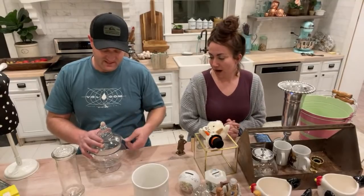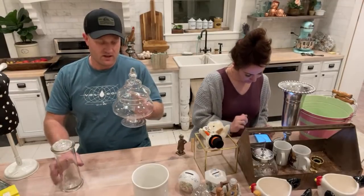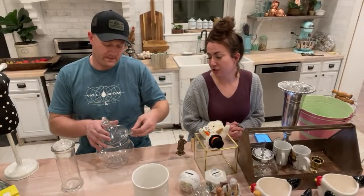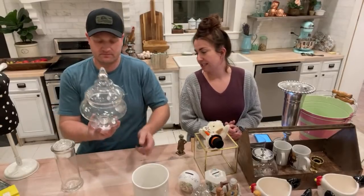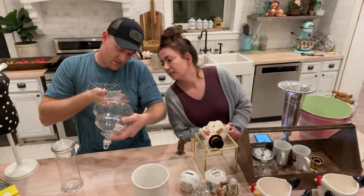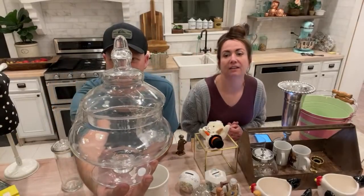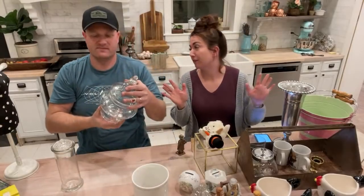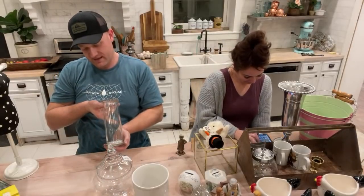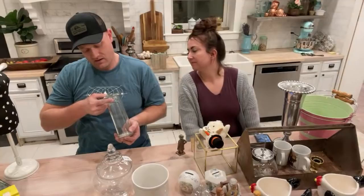We've got some apothecary-style jars. This first one has glass on it — it opens up, nice curvy shape, $3.49. The sticker on the bottom says Excel Glassware, hand blown — that makes it even fancier. I priced it at $14.95, but I might have charged $19.95 if I'd known it was hand blown.